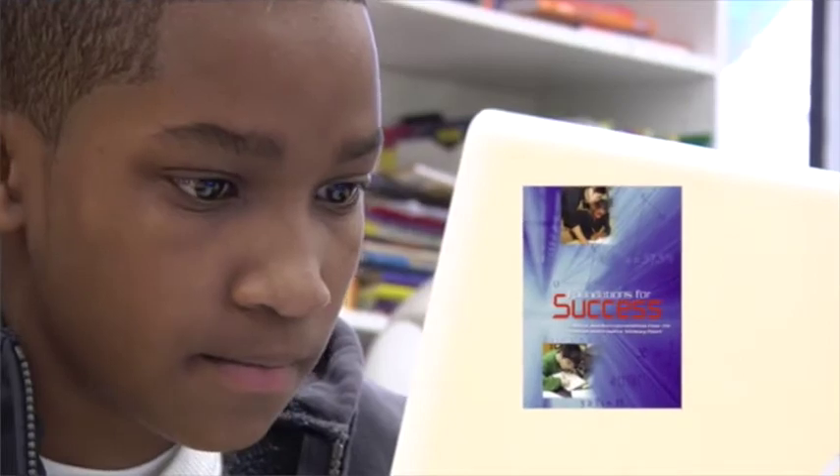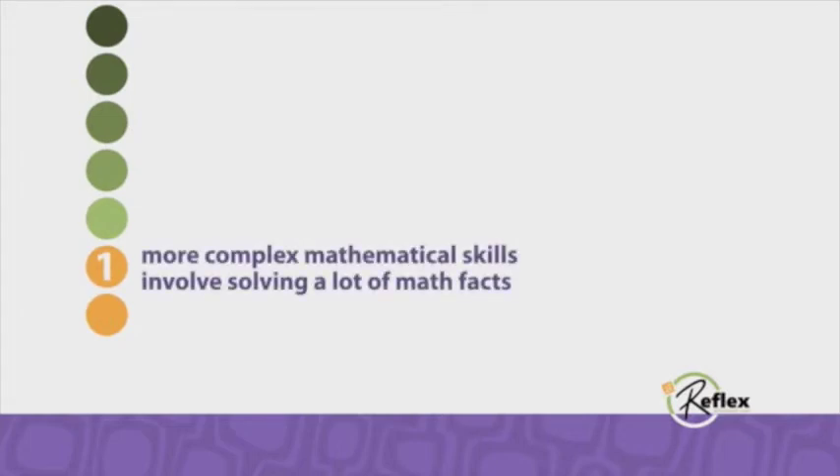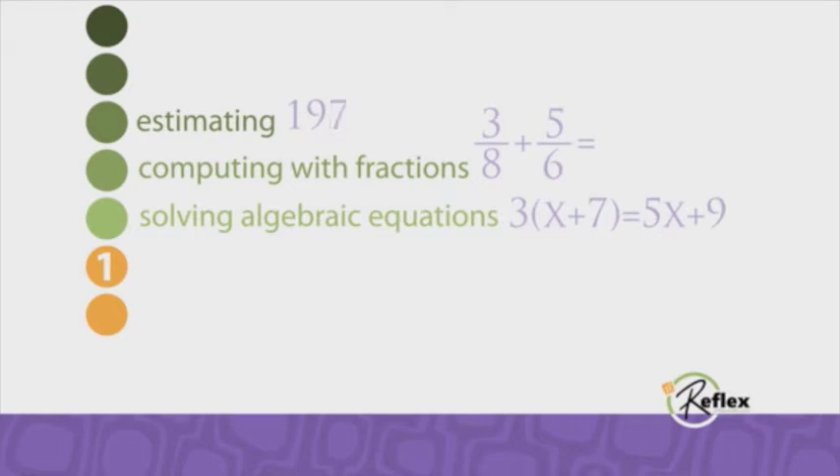The National Math Advisory Panel in 2008 came out with recommendations that really highlighted how lack of math fact fluency can harm a student's downstream progress in mathematics. More complex mathematical skills often involve solving a lot of math facts. If you're shaky with those facts, skills like estimating, computing with fractions, and solving algebraic equations all become much slower and more error-prone.